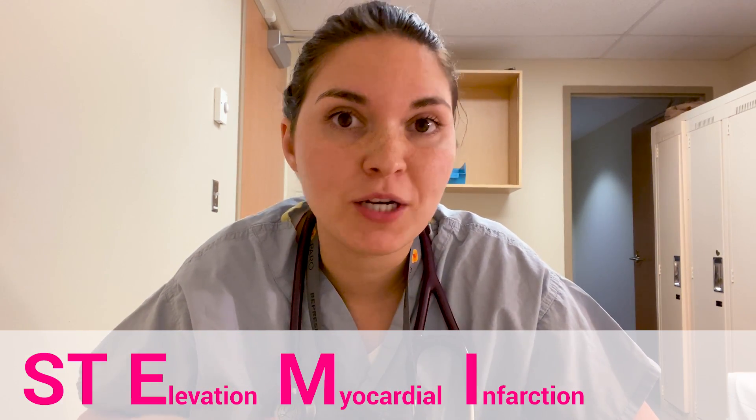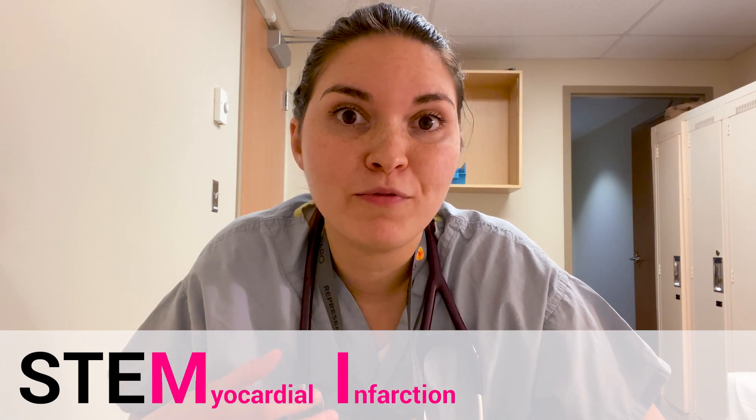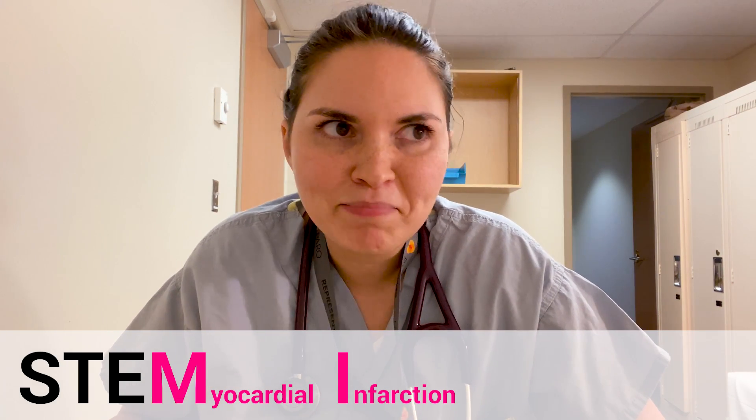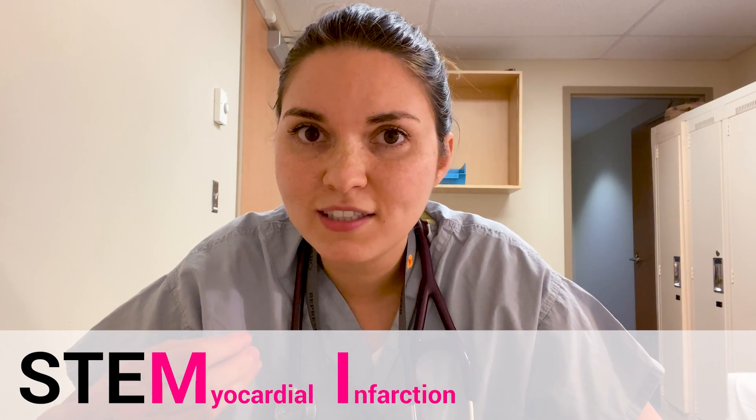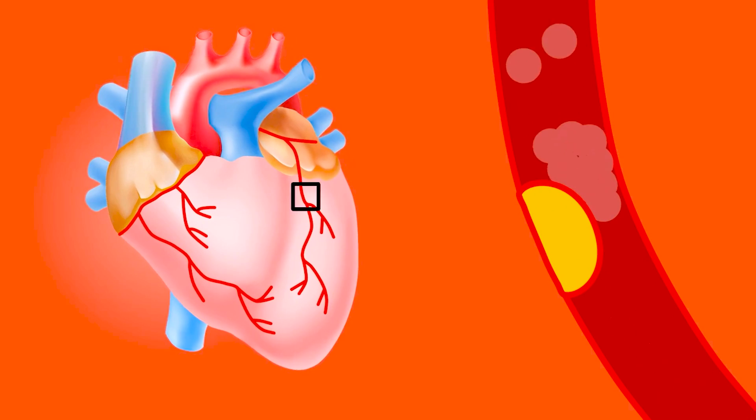That was a call about a patient who is having a STEMI, one of the most serious types of heart attacks. They're currently in an ambulance being shipped to the hospital. They should be here in about 20 minutes, which means we have a few minutes to talk about what a STEMI is before they get here. A STEMI is an ST elevation myocardial infarction. Myocardial infarction is just the medical term for heart attack. There are actually different types of heart attacks, so it's critical to be able to identify the most serious ones, the ones that need immediate treatment.